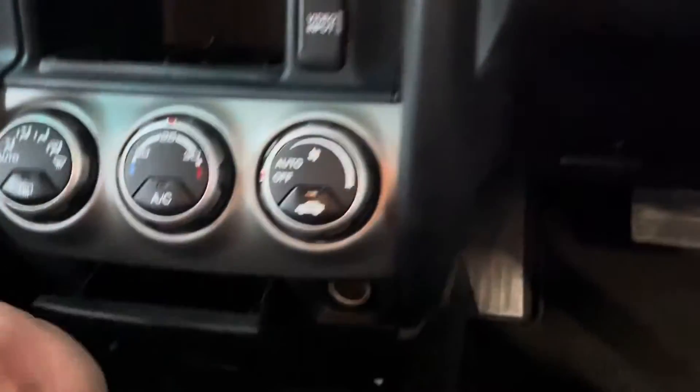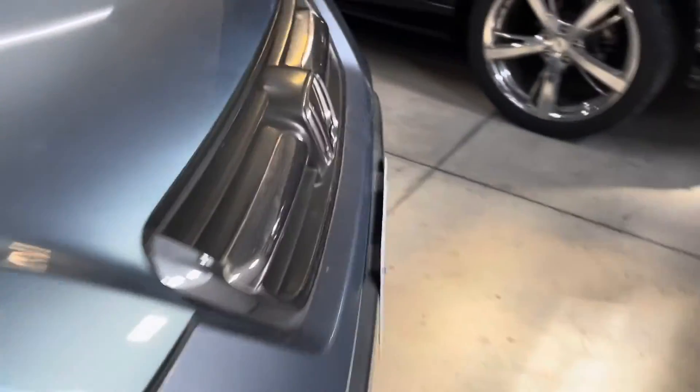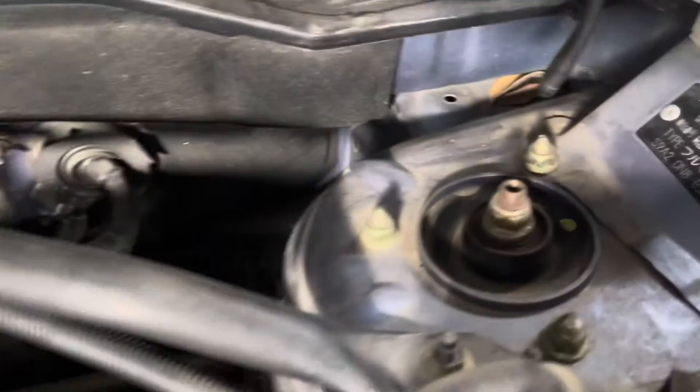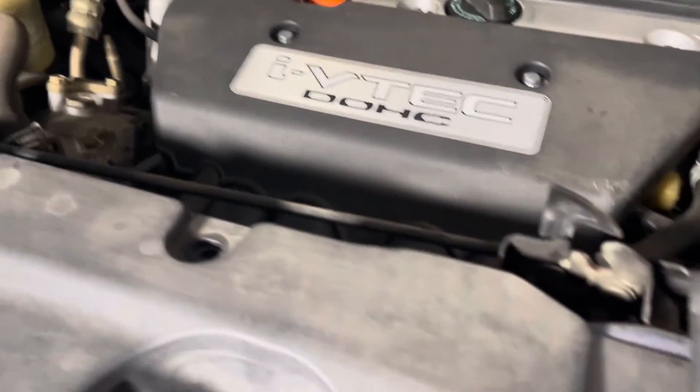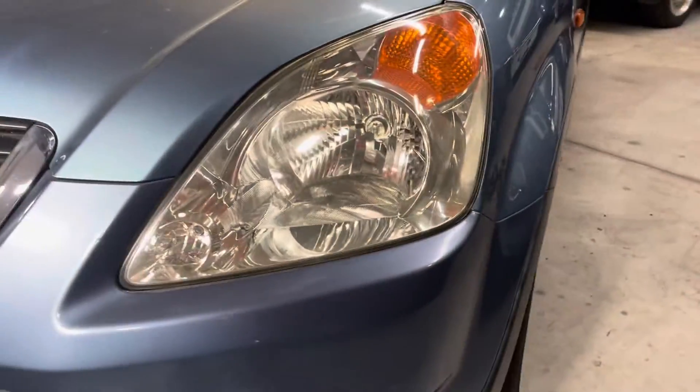Extra compartment down there. Quick look at the K20 — pretty nice shape in here. Still see some zinc plating on some of the spots. Nice clean plastics as well. These are not the HID headlamps; these are regular bulbs.